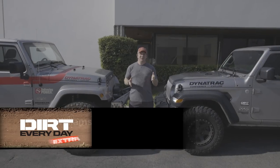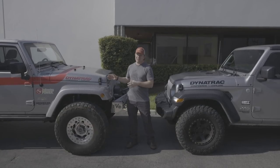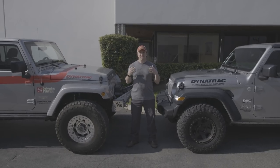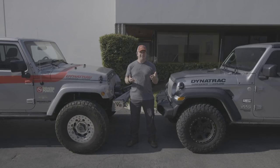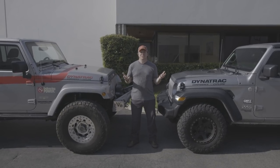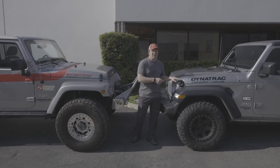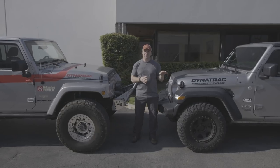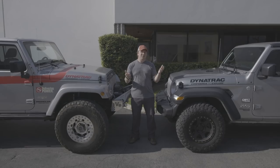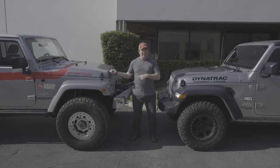This Dirt Everyday Extra we're going to talk about the differences between the brand new Jeep JL Wrangler and the prior model, the Jeep JK Wrangler. The Jeep JK started production in 2007 and is running all the way into 2018. The JL is now on the marketplace and you're going to start seeing these on the road and on the trail — but how do you tell the difference? If you're driving down the road and you see another Wrangler coming, is that a JL or a JK?